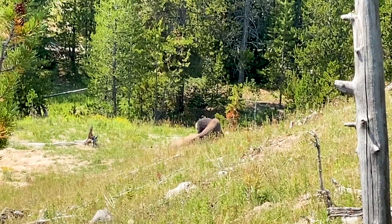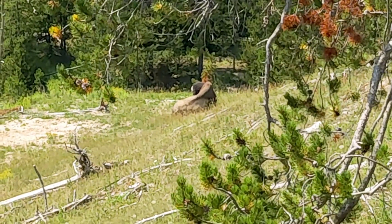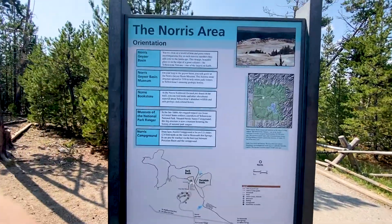Shortly after we entered the park, we came across this big guy — the first bison we've seen in the park, all by itself, and that thing is massive. We went and got a second view of them.